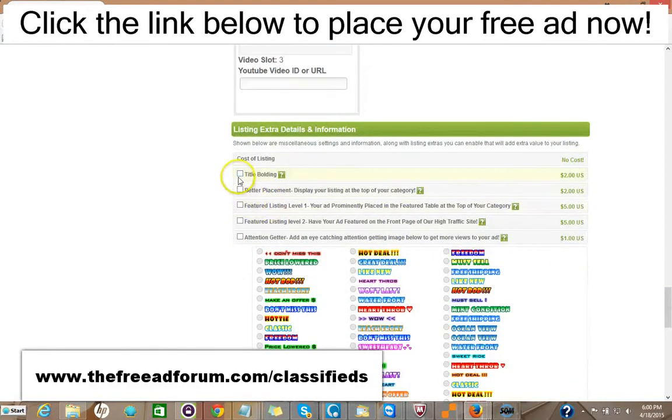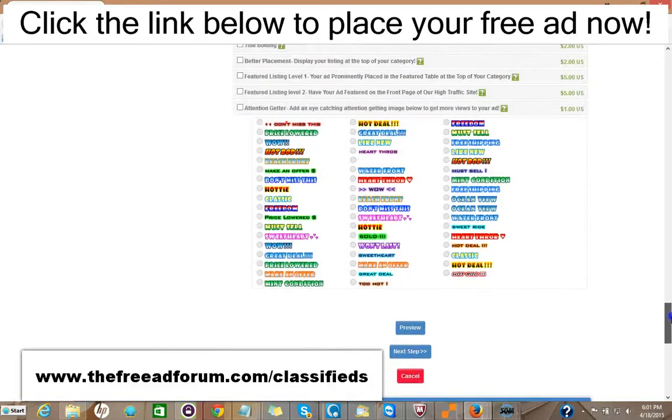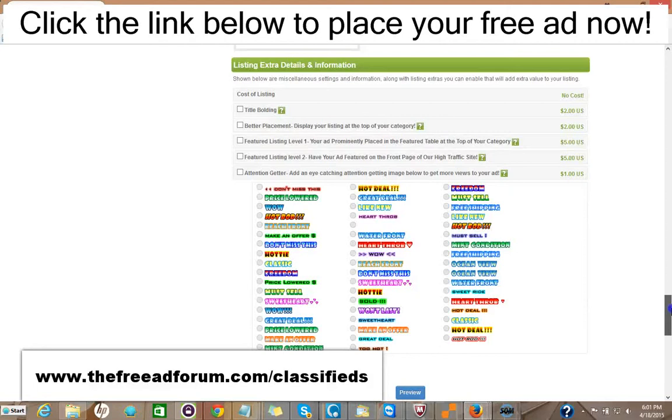Here are some upgrade options. You can have the title bolded for $2. You can have your ad displayed at the top of your category for $2. You can have a featured listing in the feature table like I showed you before — at the top of your category for $5, or at the top of our homepage for $5. You can add one of these attention-grabbing images for just $1. It's very inexpensive — for around $20 or so, you can have all the upgrades.